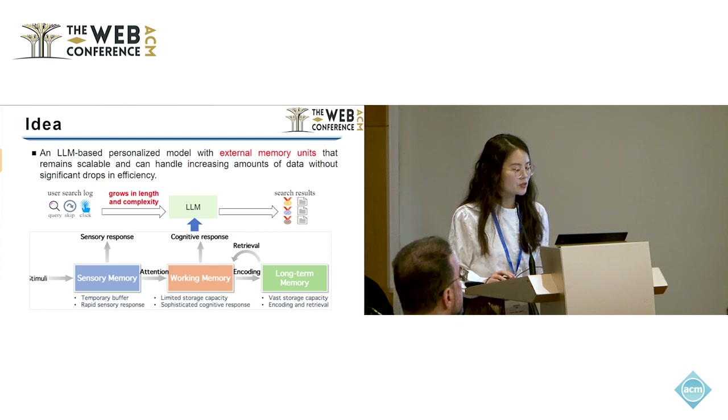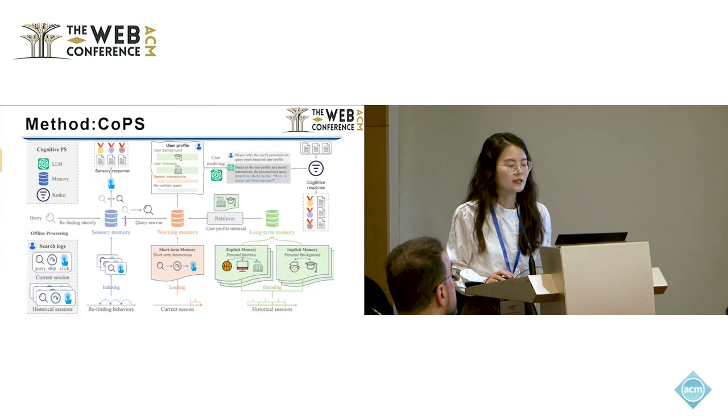Inspired by human cognition, we proposed a large language model with external memory units. These units can retain scalable and handle increasing amounts of data without significant drops in efficiency. So, this is our model.